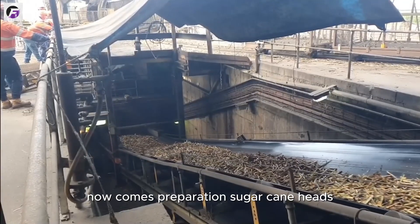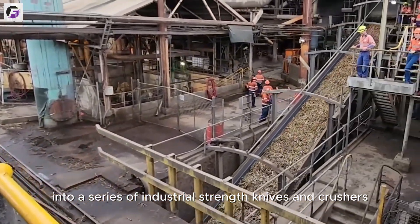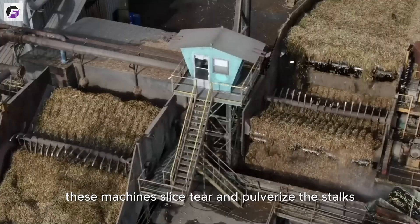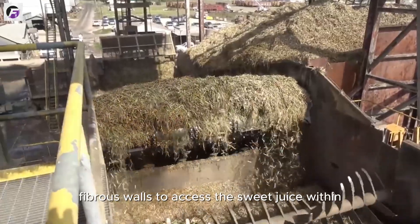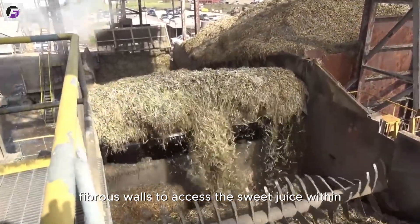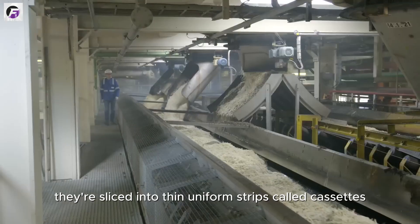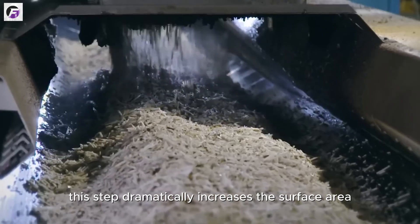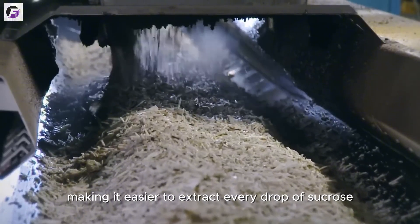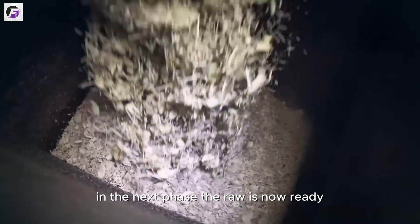Now comes preparation. Sugarcane heads into a series of industrial-strength knives and crushers that slice, tear, and pulverize the stalks, breaking open their tough, fibrous walls to access the sweet juice within. Sugar beets take a different path — they're sliced into thin, uniform strips called cassettes. Think curly fries of sugar. This step dramatically increases the surface area, making it easier to extract every drop of sucrose in the next phase.